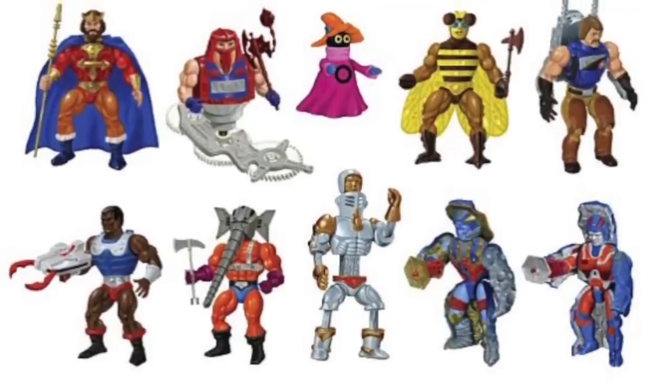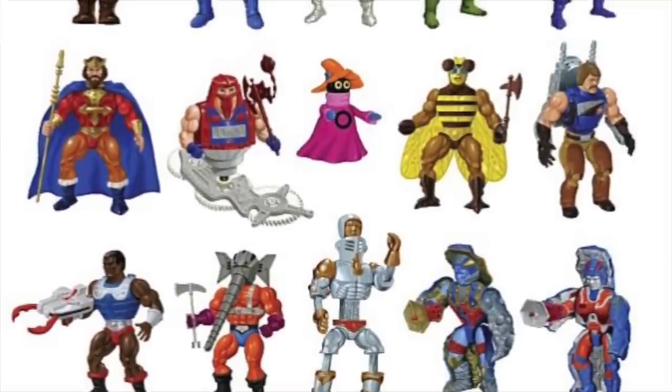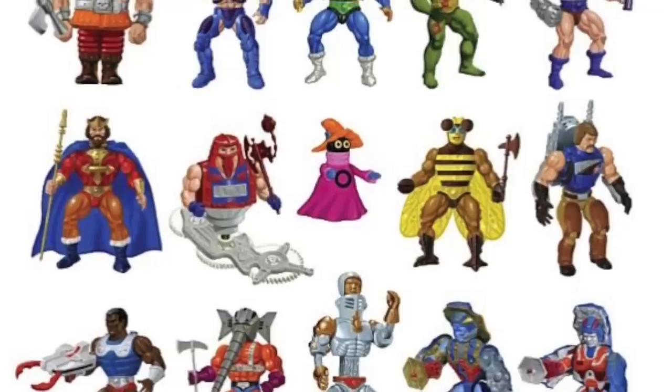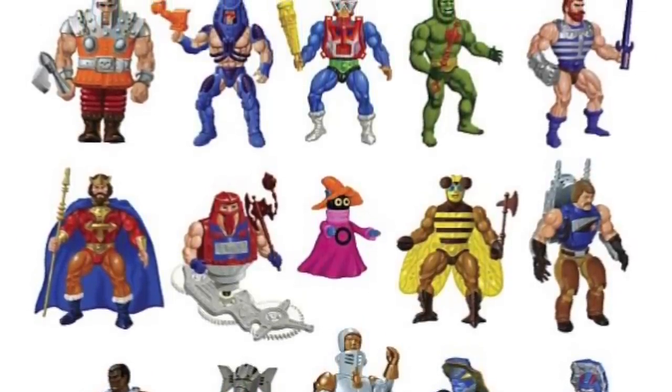Welcome back to the Spectre Creative channel. I'm your host, Scott Toy Guru Knightlick, a long-time Masters of the Universe fan and one who's been blessed with the chance to work on Masters of the Universe professionally when I spent 10 years at Mattel on the Classics line.